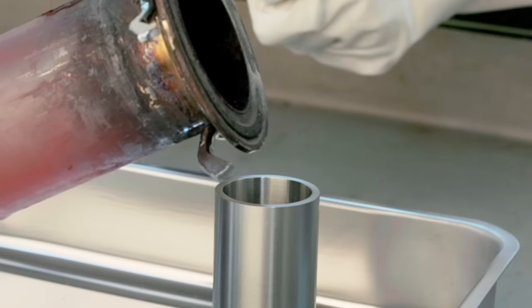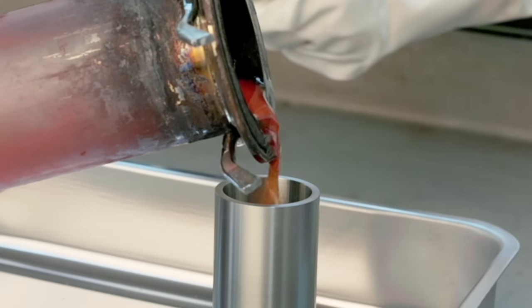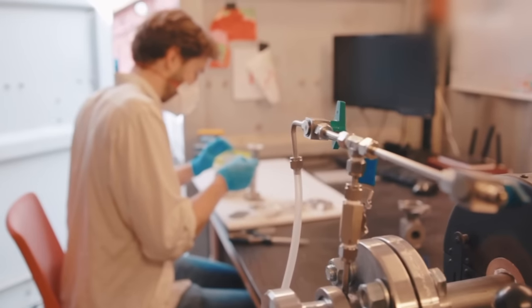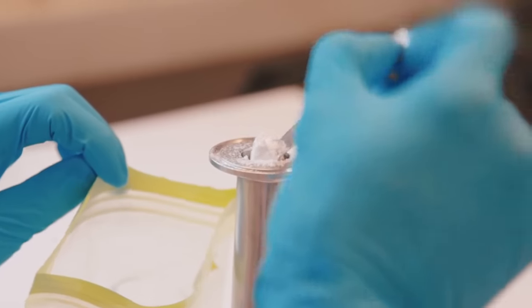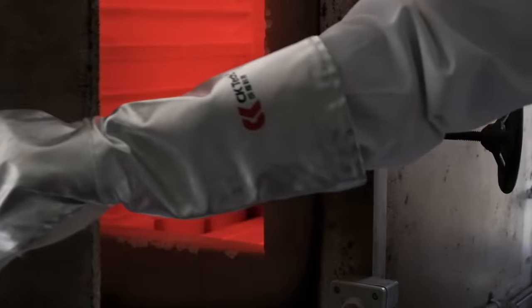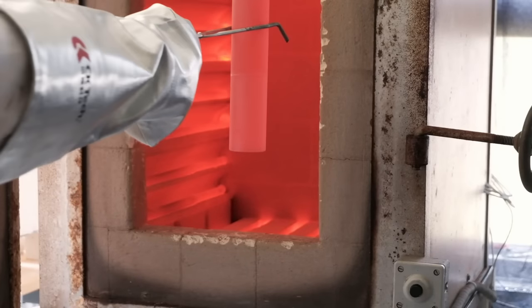People have this perception that molten salts at 700 degrees are highly corrosive, but that's not necessarily true. We have developed processes to keep the oxide and moisture levels really low, and once you keep them low, these salts are inherently stable and they result in very, very low corrosion rates.